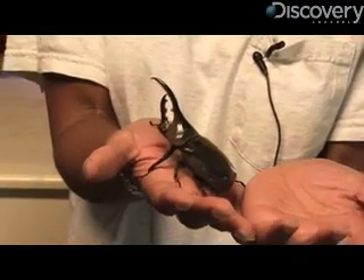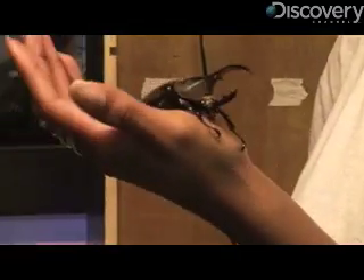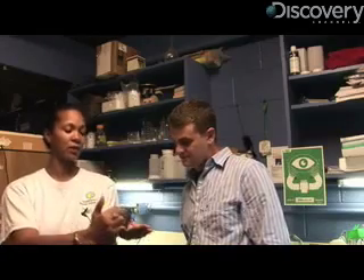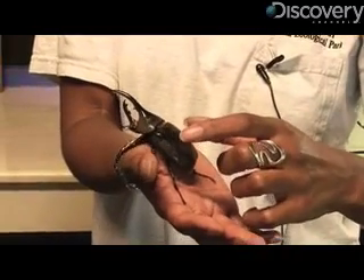The Hercules beetle has another way to defend itself from predators, and zookeepers. If they got mad at me, they wouldn't use their horn to get me — they would use this area here. See how he closed that really fast? That gives you a good pinch.